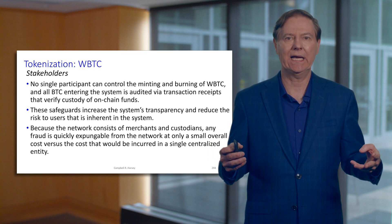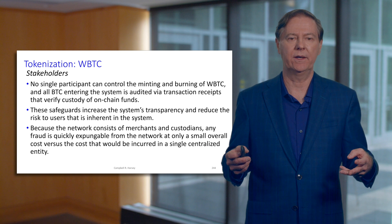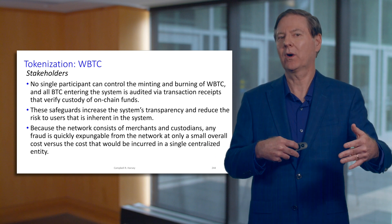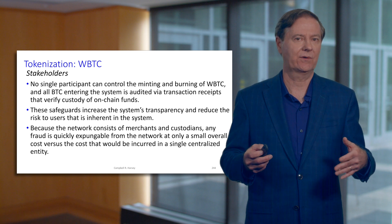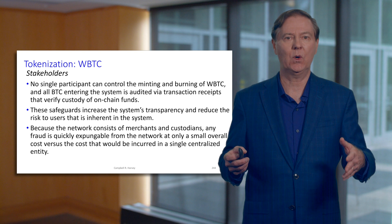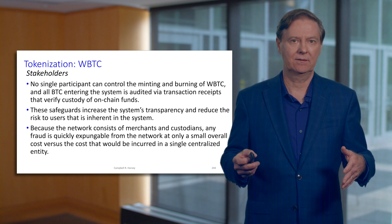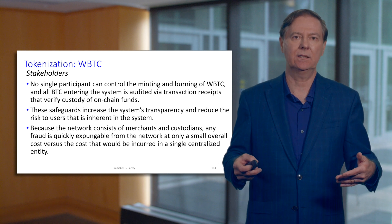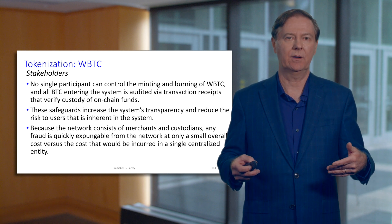There's no inflation or anything like that — there's a one-for-one backing. But this is a little more complex because you've got two blockchains involved. Bitcoin doesn't work in the Ethereum blockchain, but a wrapped Bitcoin can be created to work in the Ethereum blockchain.